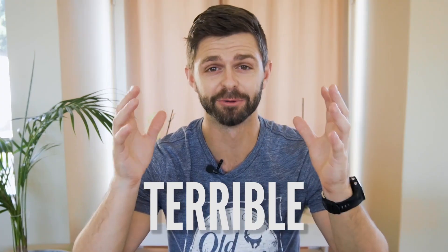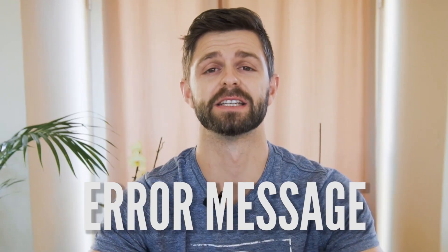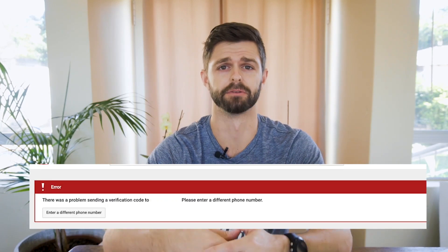Just yesterday, I tried to verify a YouTube channel for one of my clients and we had the same issues that everyone is getting. That terrible, dreaded error message keeps coming up: 'There was a problem sending the verification code to — please send a different number.' I hate getting this message.